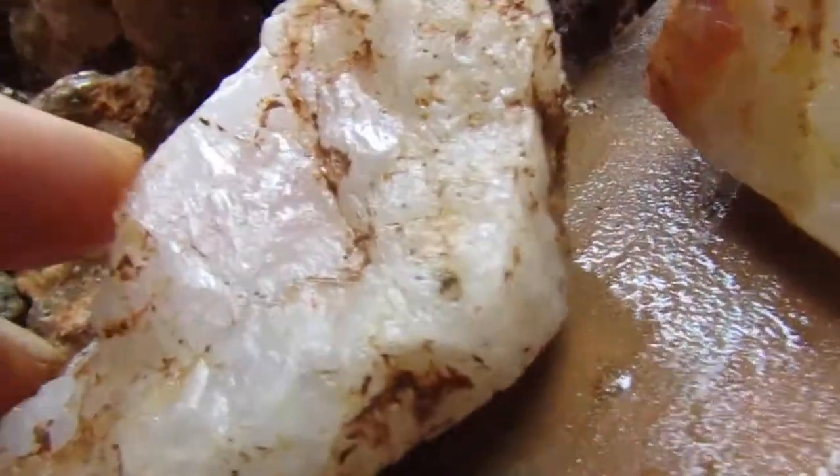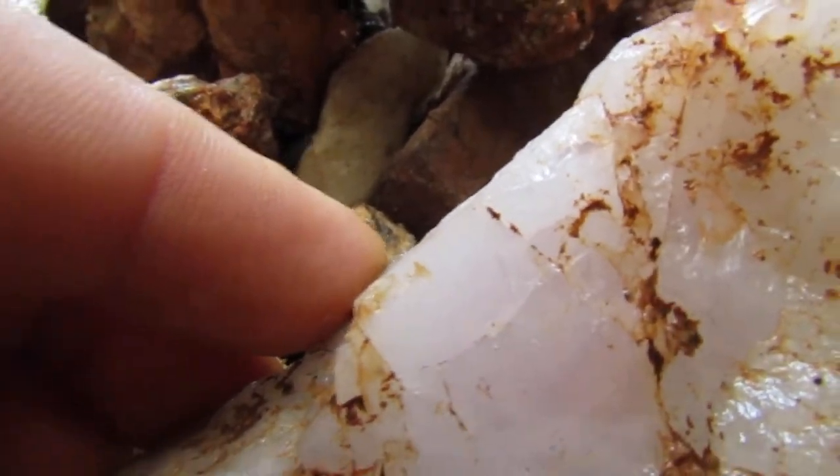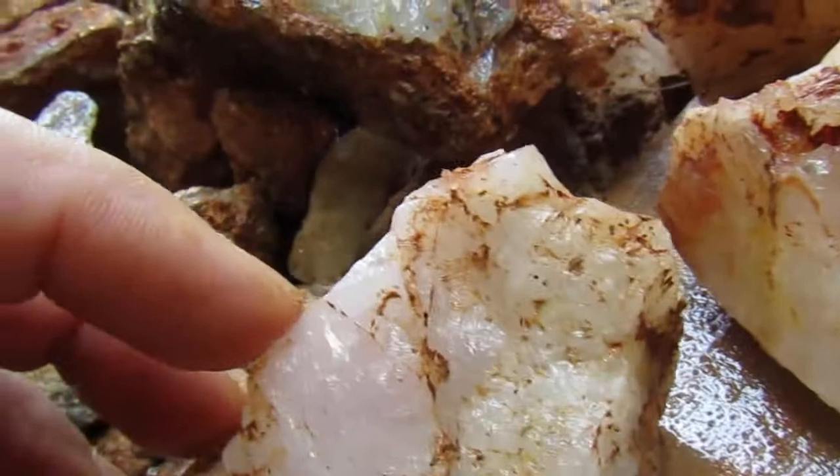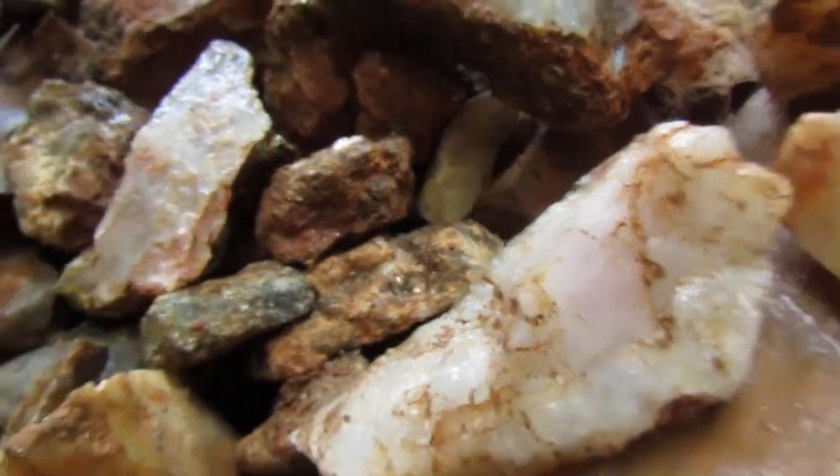This was interesting — that's pinkish, kind of a rose quartz there. I don't see that too often. It's a cloudy day so it's tough to see, but that's definitely got some pink to it.